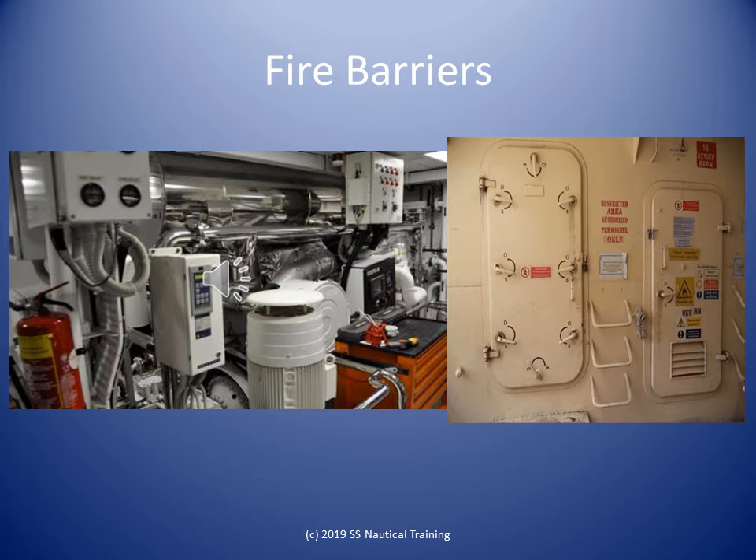The surfaces of machinery space boundaries made of steel shall be low flame coated.